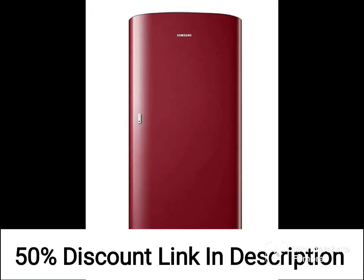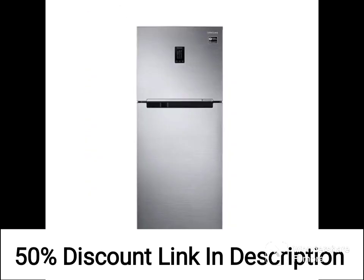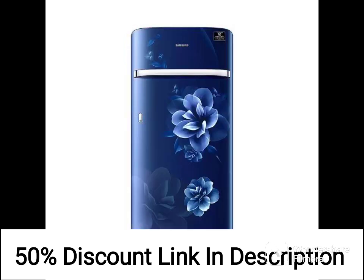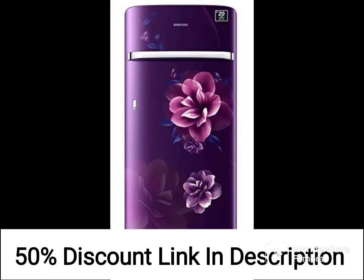The door of the refrigerator has a built-in bottle guard, which allows you to store large bottles with ease. In terms of design, the refrigerator has a sleek and modern look that will complement any kitchen decor. It also comes with a door lock, which ensures the safety of your food items.